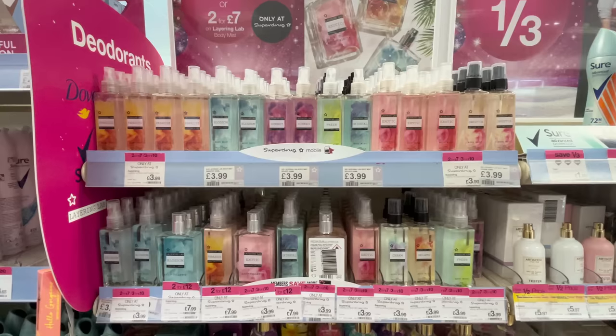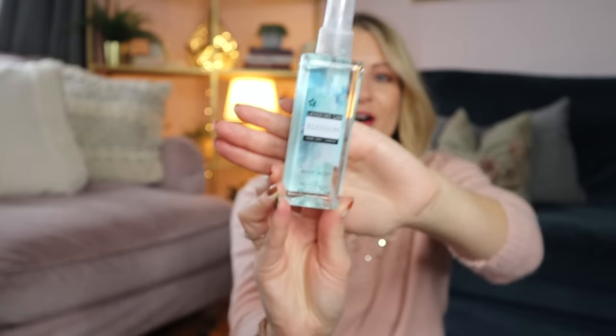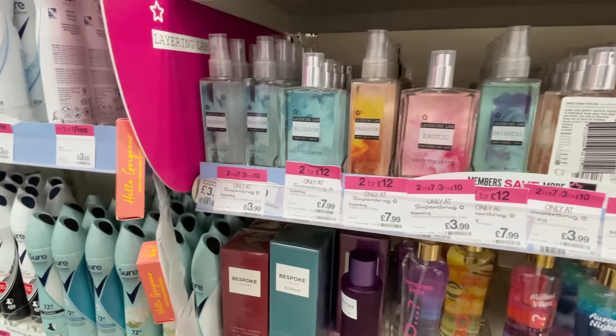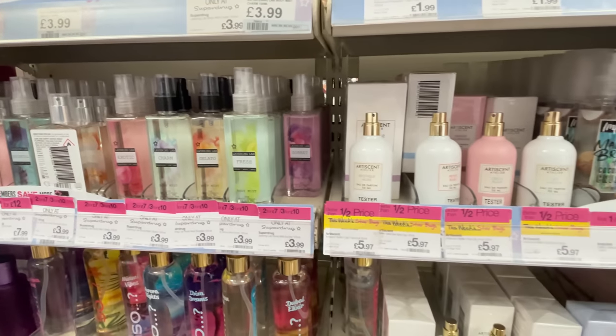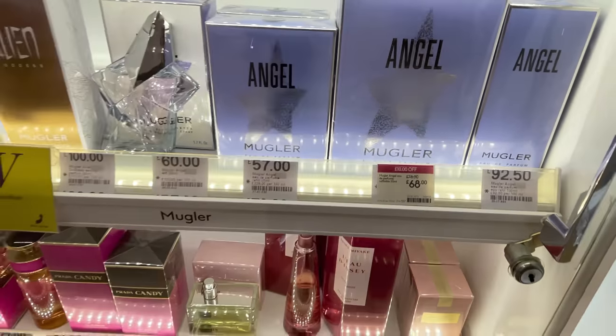This first one is the Blossom range from Superdrug — their lablab layering fragrances, which are really good for layering on top of each other to create your own signature scent. This is the body mist — who remembers body mists from when they were 16? I'm sure there was a Superdrug fragrance back then. This one is £3.99 and they also have the eau de parfum for £7.99. This is a dupe for Thierry Mugler Alien, which is a really strong and powerful fragrance. Alien is £78.